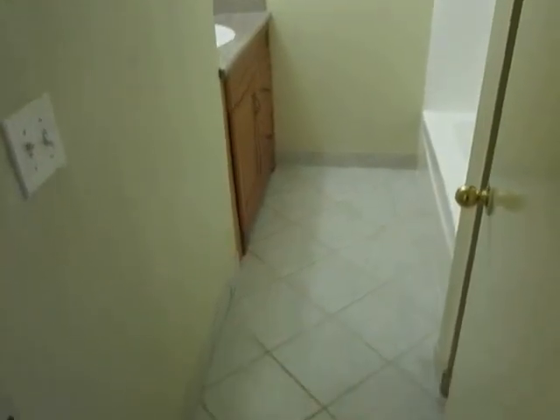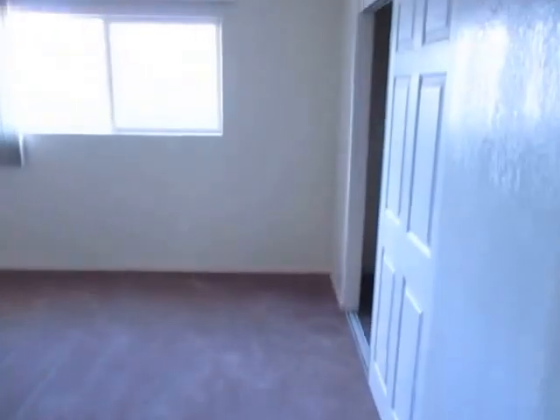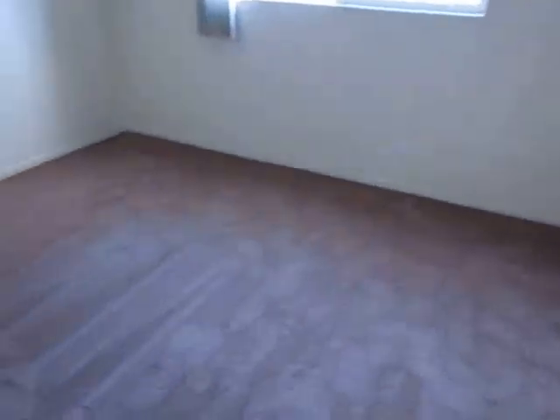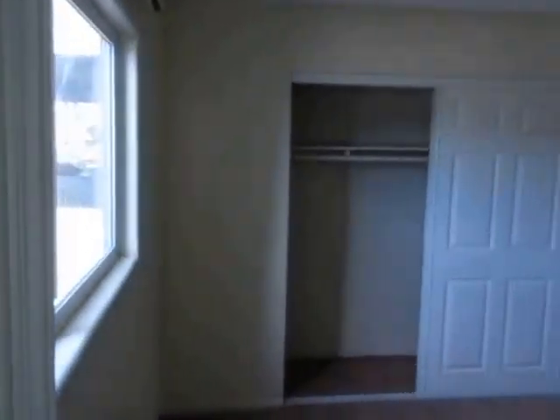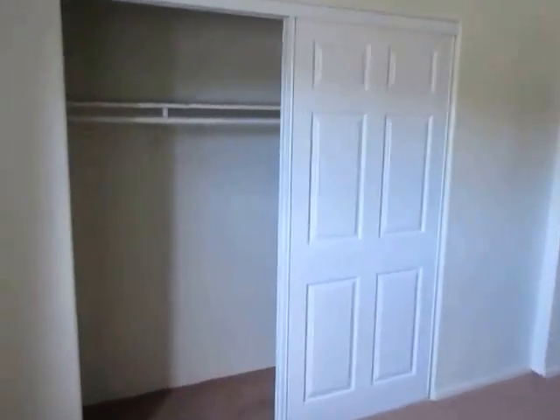We're in the master suite now where there's a full bath, a very good sized bedroom with soft carpet, plenty of natural light in here, a big window with vertical blinds, and a large closet that goes back pretty far on both sides and extends the length of the bedroom.